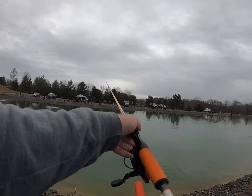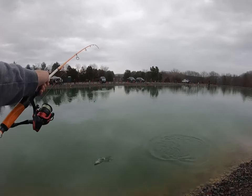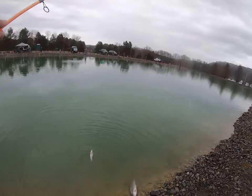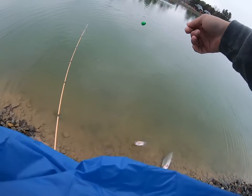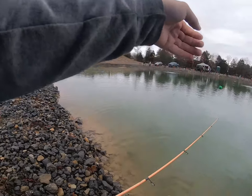Look at this — this is the tiniest trout I've ever seen, what the heck! I am NOT keeping this one, I can tell you that much. Dude, this is the tiniest trout ever caught in a trout pond.